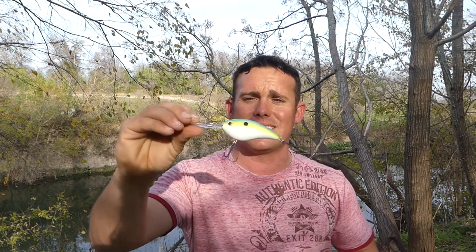My first go-to is the square bill crankbait. I try to dig it down into the bottom, hit all those rocks, and be erratic to pick up reaction strikes from fish that may be up shallow. Or I'll switch it over and go a little bit deeper depending on the season, working it off main lake points or brush piles — trying to get around those zones where fish may be hanging around.